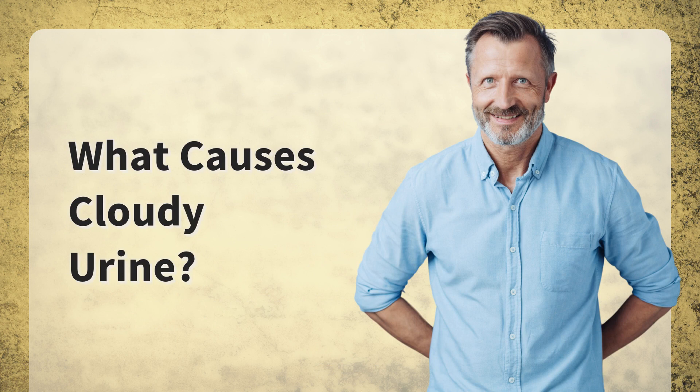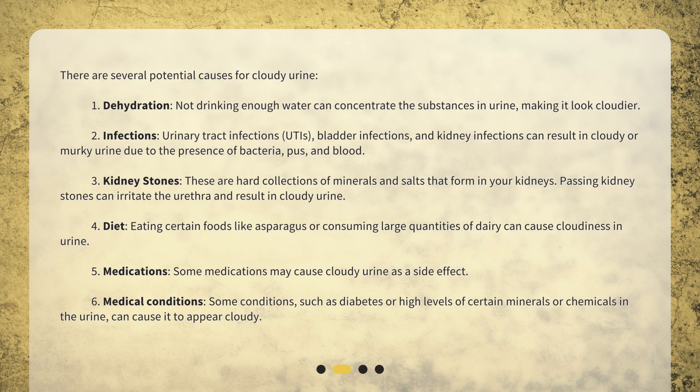What causes cloudy urine? There are several potential causes for cloudy urine. 1. Dehydration — not drinking enough water can concentrate the substances in urine, making it look cloudier. 2. Infections — urinary tract infections (UTIs), bladder infections, and kidney infections can result in cloudy or murky urine due to the presence of bacteria, pus, and blood.